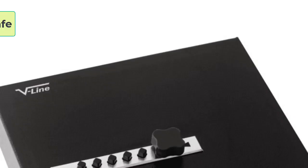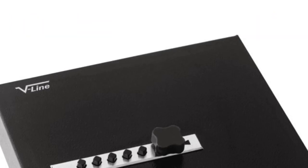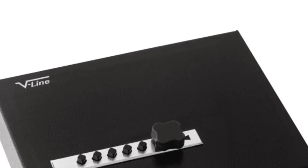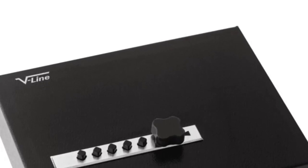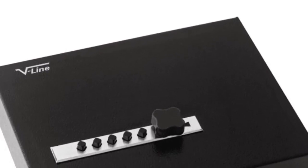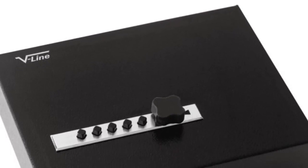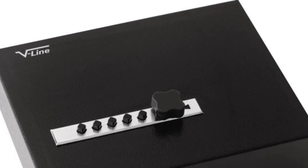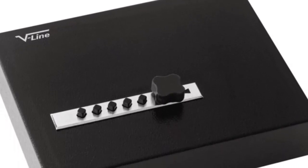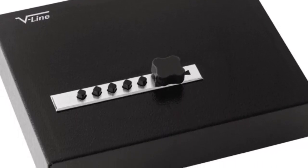At number 3: V-Line Compact Keyless Gun Safe. Are you looking for a quick and easy way to keep your handgun safe and secure while traveling? If so, the V-Line Compact Keyless Gun Safe may be the perfect solution for you. This portable safe is designed to provide quick access to your handgun and ammo, making it the perfect choice for those who need to access their firearm quickly and easily. The safe is also CADOJ-certified, making it a great choice for those living in California.